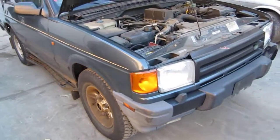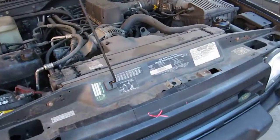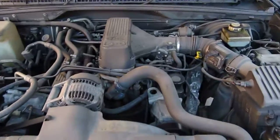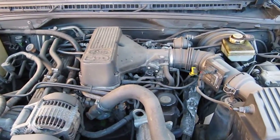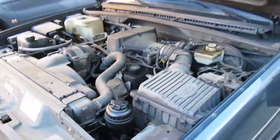Hello and welcome to Tom's Foreign Auto Parts video portion of our inventory. Here we have an excellent running 1997 Land Rover Discovery. It has a 4.0-liter California emissions engine.